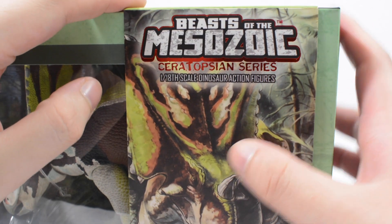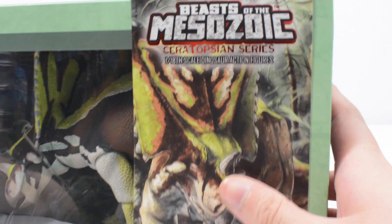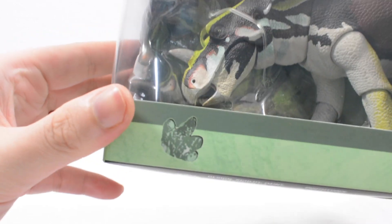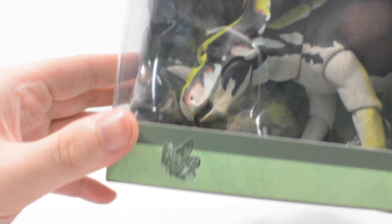You can see 'Beast of the Mesozoic, Ceratopsian Series, 1/18th scale dinosaur action figures.' My card is Chasmosaurus belli, and you've got a lovely little paw print there, and the Chasmosaurus itself.